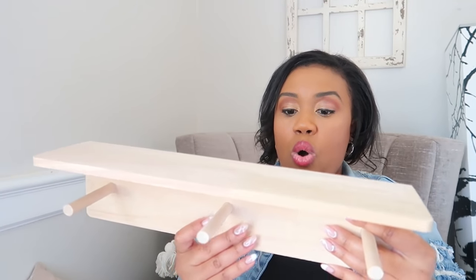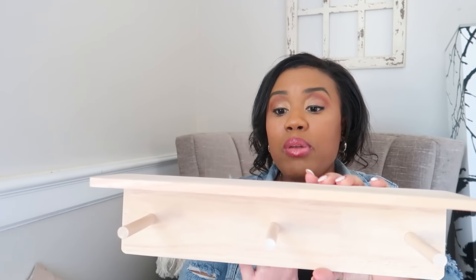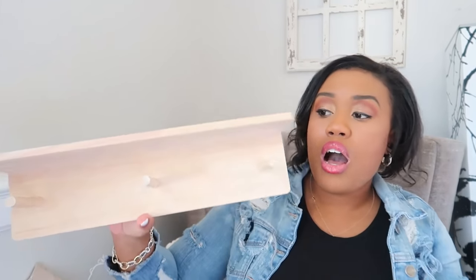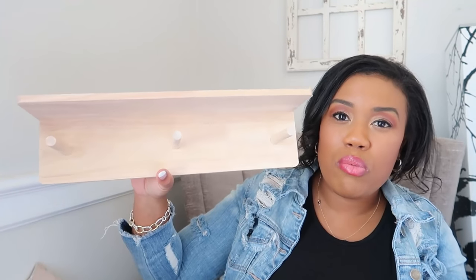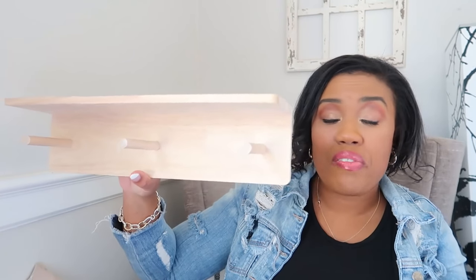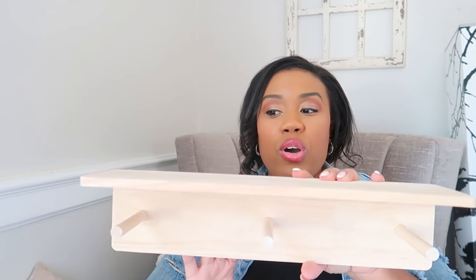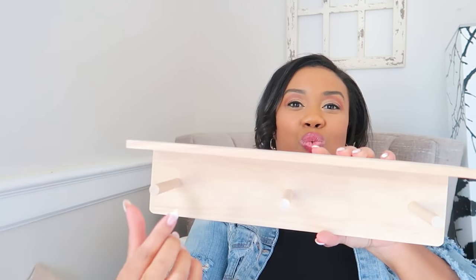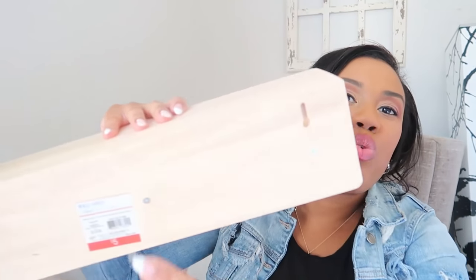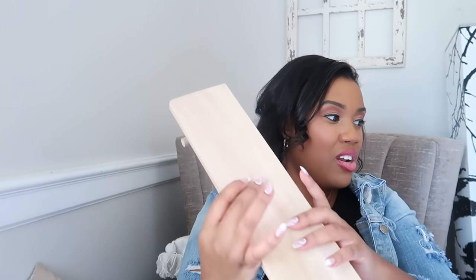Last but not least, from the Target Dollar Spot, I picked up one of these little wall shelves. I wish I got two, but it was only $5. I'm not sure where I'm going to put this — I'll be doing some redecorating in my girls' room and playroom this year, so it will probably go there. But you can always use this anywhere in your home and for $5 it's just a great buy. I love that you can put stuff on top as well as hang stuff.